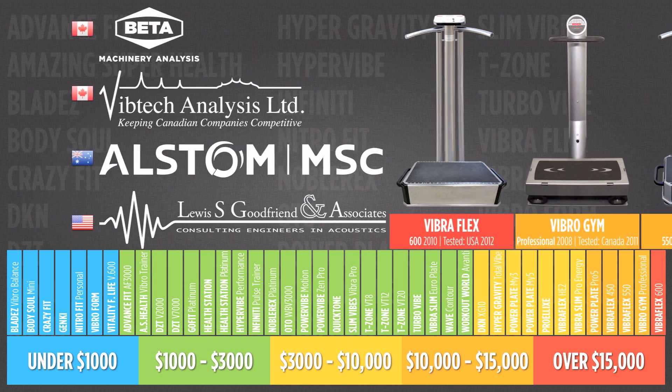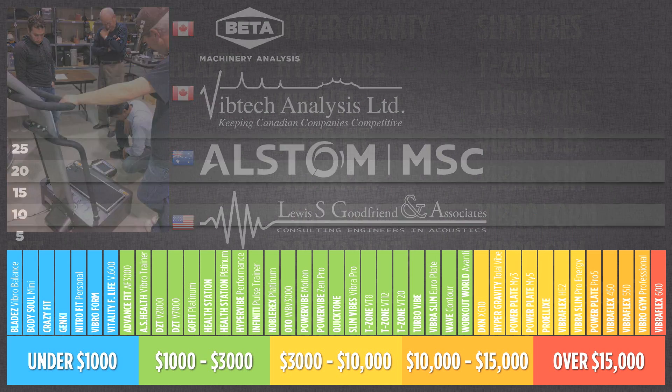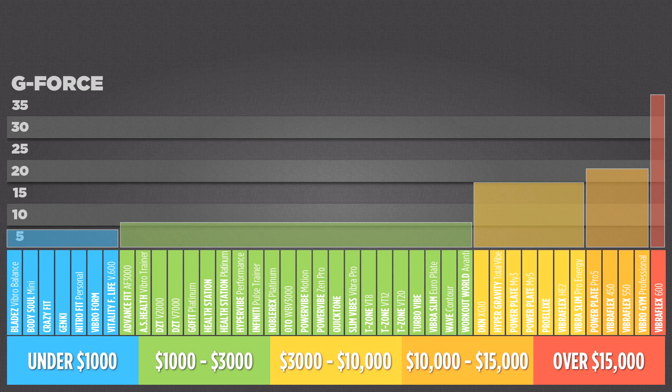One of the most important factors to consider is how much acceleration the machine can generate. Acceleration is measured in g-force, which largely determines how much stimulation your body receives from the machine and how much of a load is placed on your muscles. Provided conditions are right, more g-force equals more load equals exercise that delivers results. Generally speaking, the more money you spend, the more g-force you get. This graph shows the average g-force capability of the machines from each price bracket.